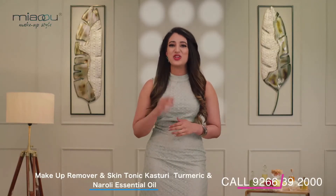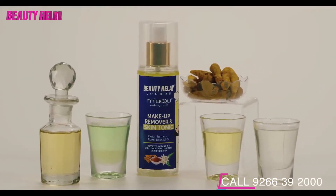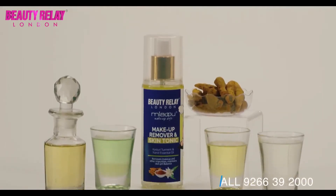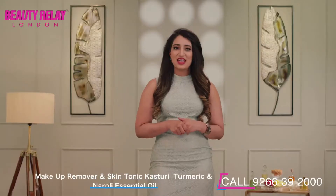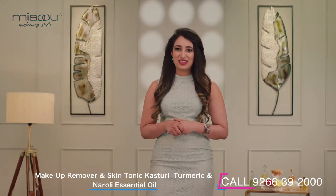Beauty Relay London brings to you Miao oil-based makeup remover, which is infused with aloe vera, vitamin E, aromatic turmeric, neroli oil, and vitamin C, specially designed to cleanse different types of makeup and also leaving the skin nourished.